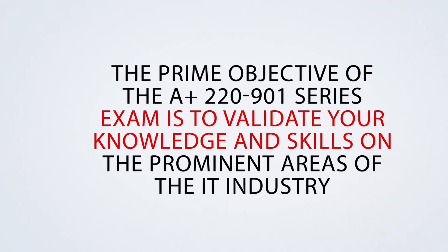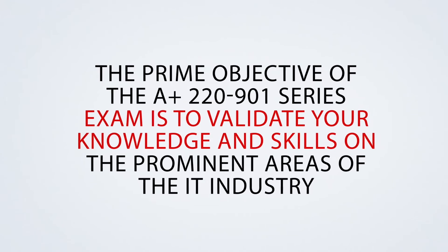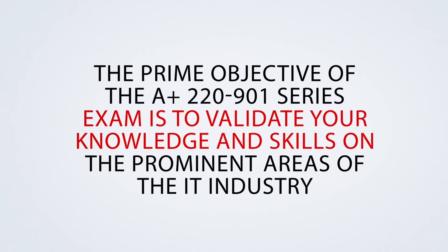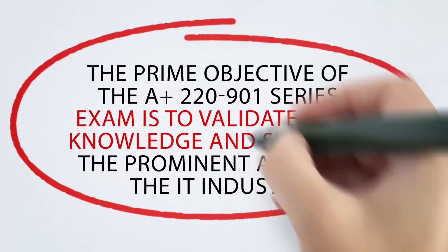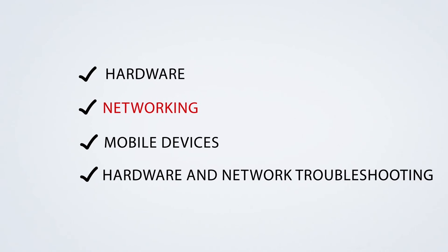Syllabus. CompTIA A-plus Certification Exam Objectives 220-901. The prime objectives of the A-plus 220-901 series exam is to validate your knowledge and skills on the prominent areas of the IT industry, which include hardware, networking, mobile devices, and hardware and network troubleshooting.